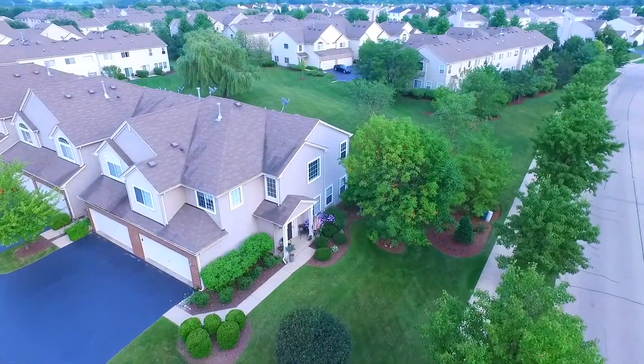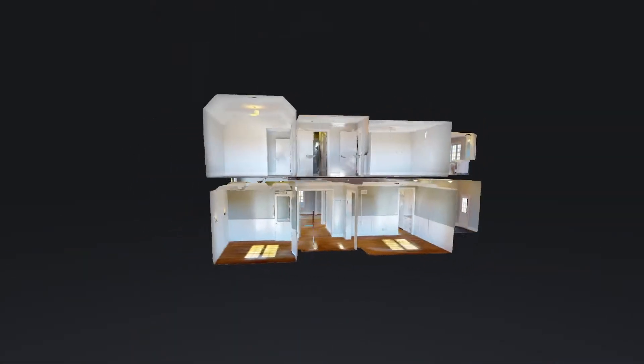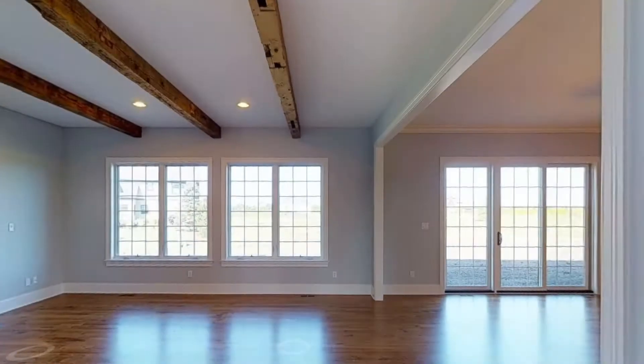We pride ourselves on guiding our clients every step of the way through the selling process, from the initial appointment, establishing our cutting-edge marketing campaigns, to showing people's homes, and the negotiating stage.